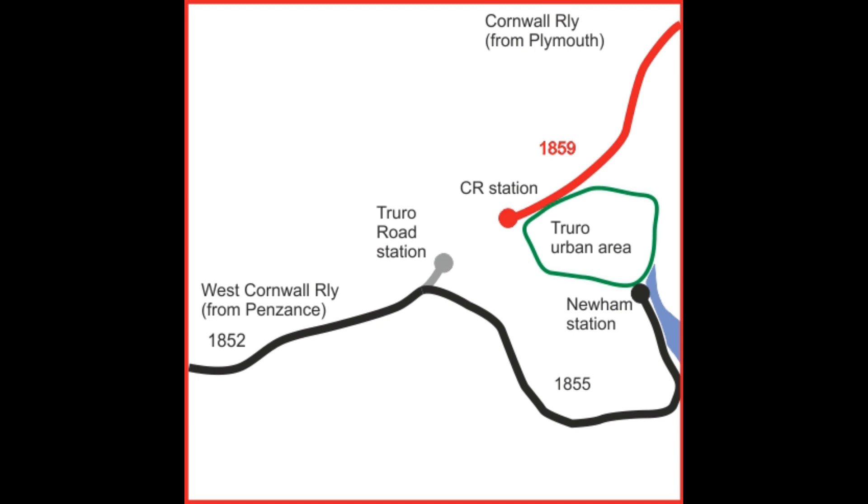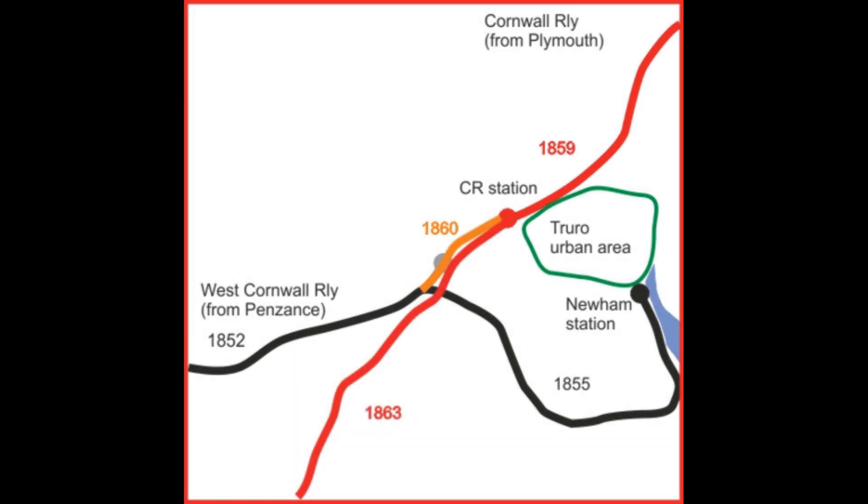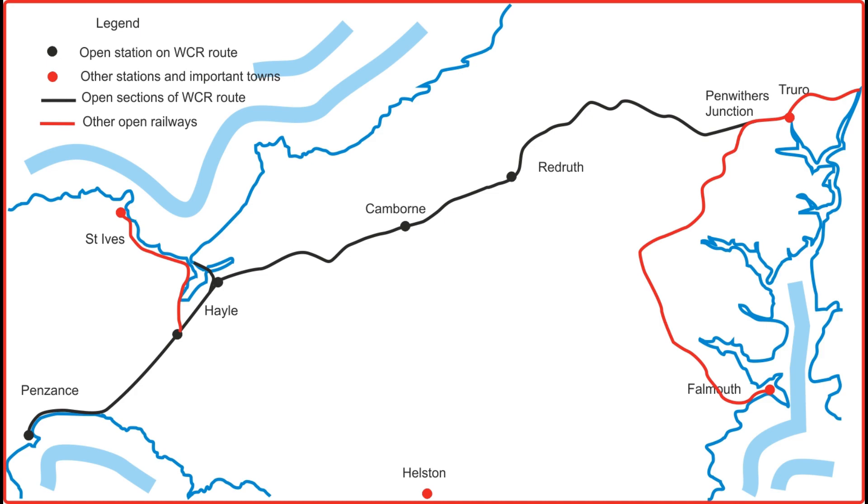The line was extended further to a temporary station at Truro Hyattown, culminating in a station at Newham Wharf, Truro, in 1855. Today's Truro station was finally reached through the short tunnel previously constructed in 1859. There was an issue stopping through trains, in that there were two different gauges involved. This needed to be resolved before trains could proceed, and this was not attained until 1867.